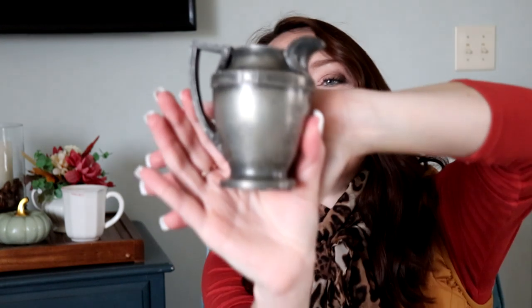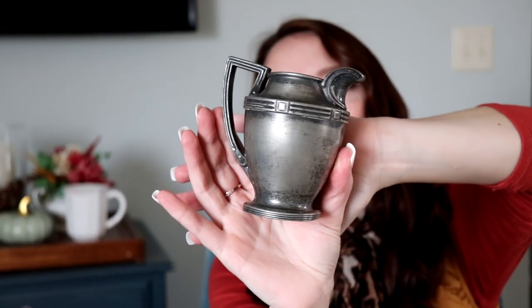Then I found what I think is a pewter pitcher. It doesn't feel like silver — and it's just gorgeous. I got a pewter pitcher to add to my collection. I cannot wait to use this at Christmastime. It was $1.99, so I paid $1.50 for it.